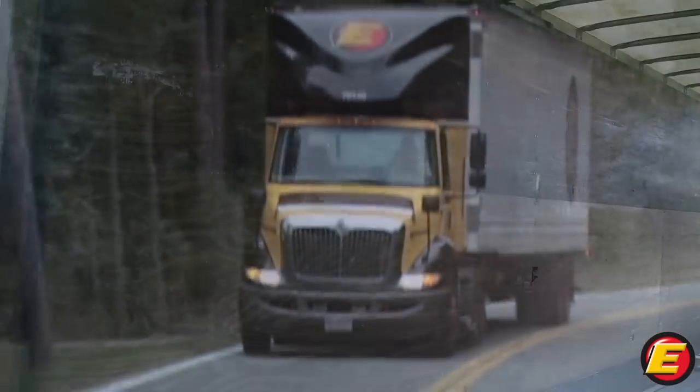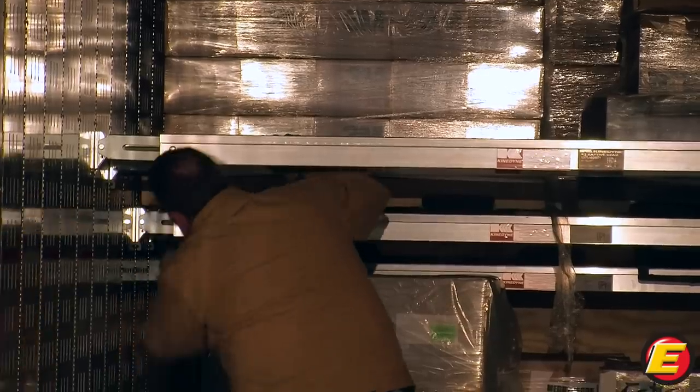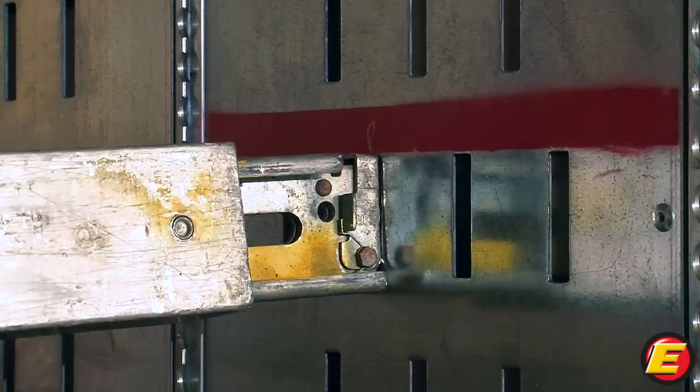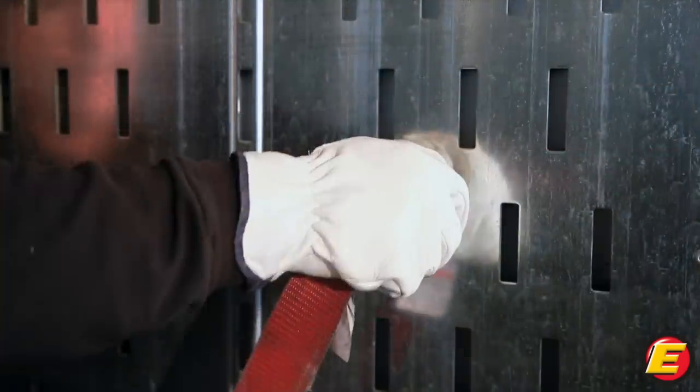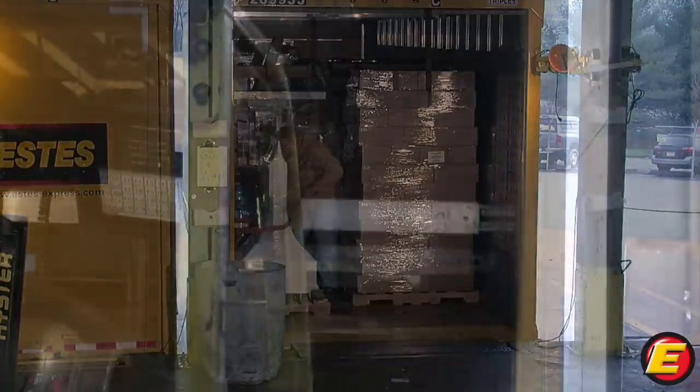Most standard trailers have plywood walls, but our new captive beam trailers feature steel panel walls, which is an outstanding innovation designed to help Estes provide a superior product in the marketplace. The steel walls have strategically placed A-slots enabling the installation of logistic bars and straps at any height between the captive beams. This makes it easier to block and brace or even extend decking.